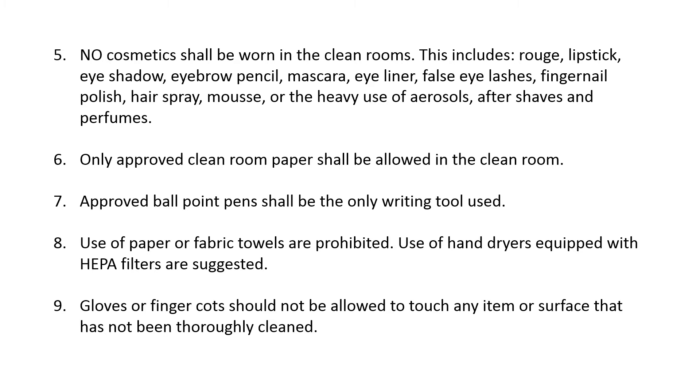This includes rouge, lipstick, eye shadow, eyebrow pencil, mascara, eyeliner, false eyelashes, fingernail polish, hairspray, mousse, or the heavy use of aerosols, after shaves, and perfumes.